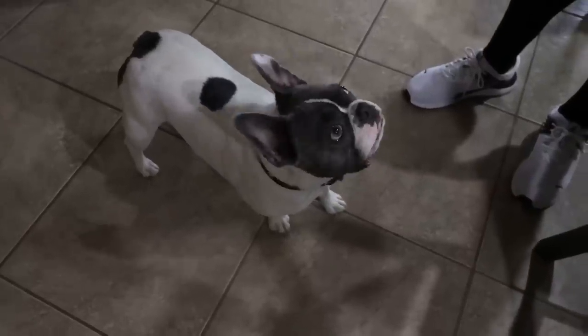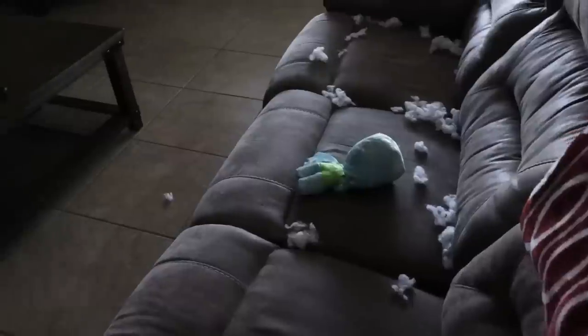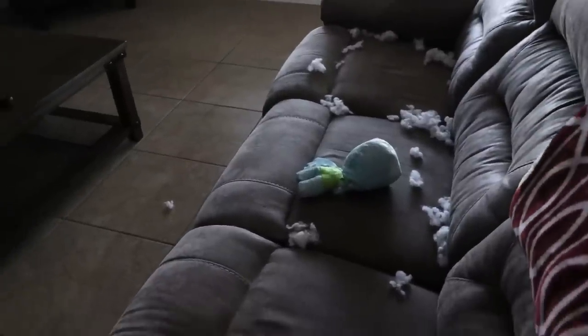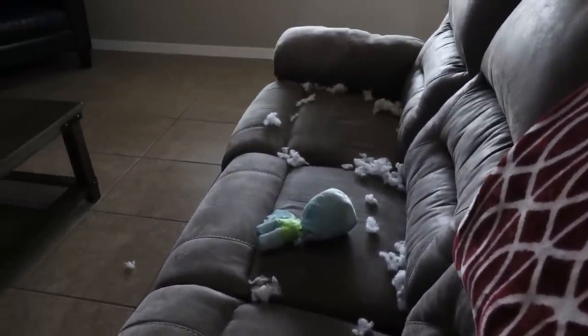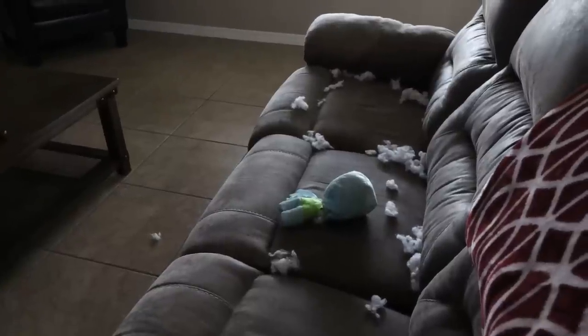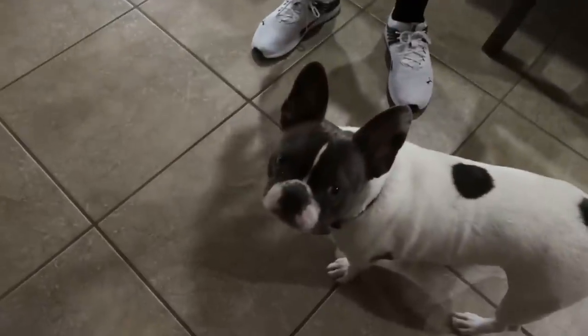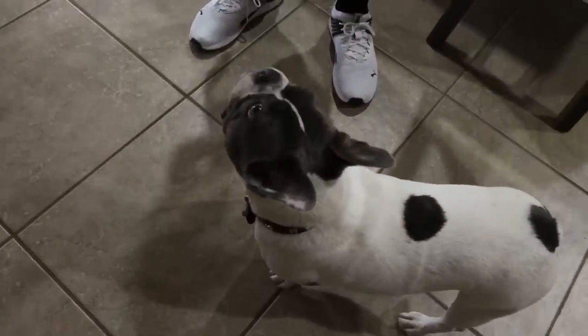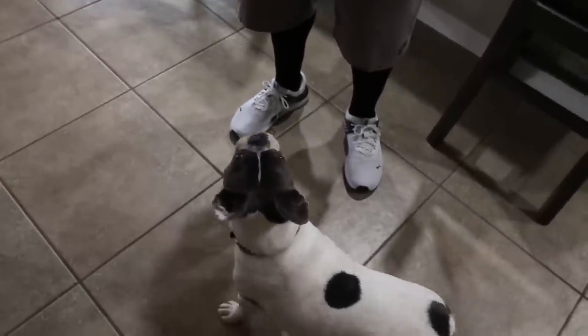Palmer, did daddy give you a new baby? Let's show everybody what you did with your brand new baby. Here is what is left of Palmer's new baby — we've got the squeaker and all the fuzz. Troy just came in from outside and said, 'Are you kidding me?' because this just happened.